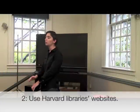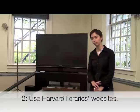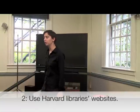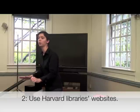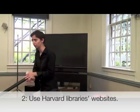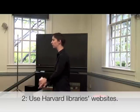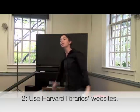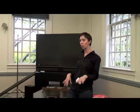Number two. Use the library websites. There are two in particular: hcl.harvard.edu, which is the Harvard College Library — the umbrella for about a dozen libraries most directly useful to you as GSAS students; and lib.harvard.edu, which is the portal to all Harvard University libraries — all 72 to 104 of them, depending on how you count. We're going to talk about those two websites very shortly, but check them out. Poke around, wander, meander.